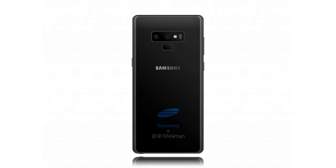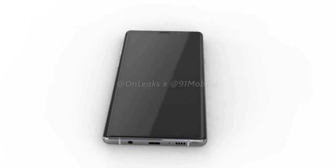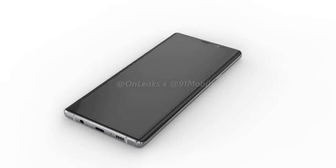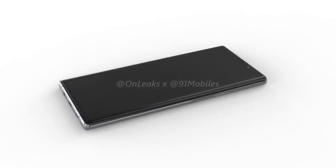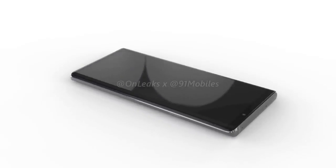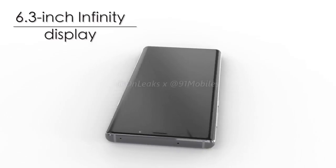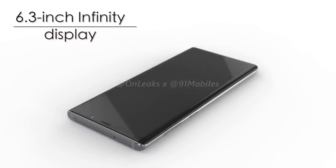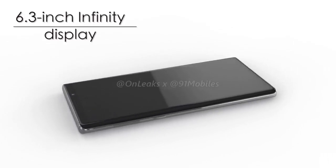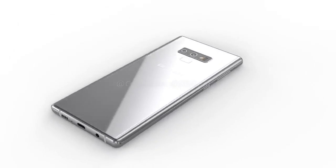Unlike the Galaxy S9 and Galaxy S9 Plus which were released in four different colors earlier this year, Samsung looks set to expand the number of Galaxy Note 9 colors to a total of five. Among these will be the return of the Midnight Black variant alongside a slightly lighter Lilac Purple offering that could be called Lavender. Additionally, a darker Titanium Gray model is set to be released next to an unnamed electric blue Galaxy Note 9. Also completing the lineup will be a new brown color.